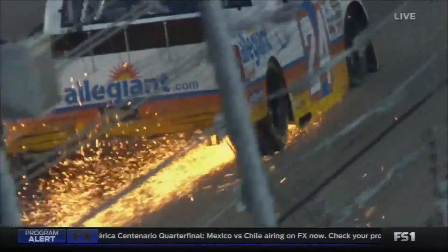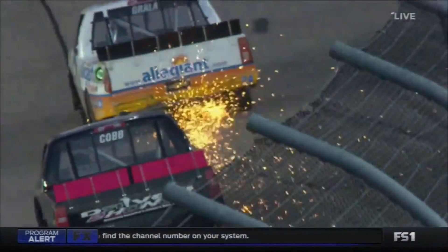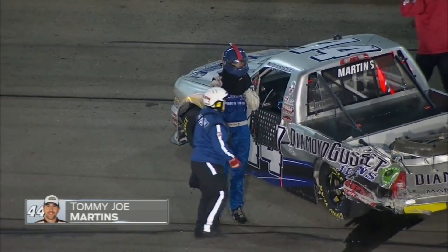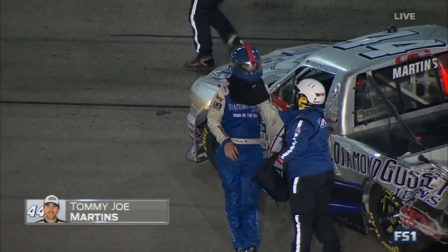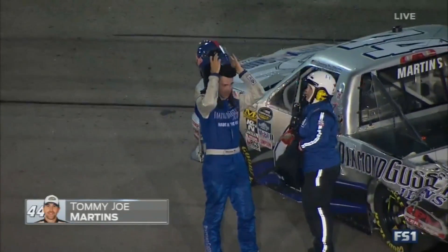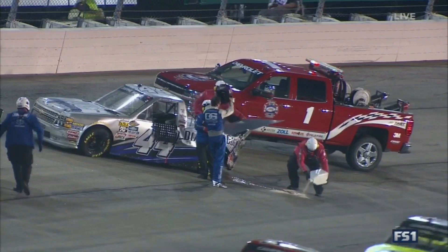There's the rear end damage on that 24 GMS machine. The left rear is down on the 17 truck. Caution on the racetrack with 22 laps to go — Tommy Joe Martins and Derek Scott Jr., both laps down. A lot of damage to that Diamond Gusset Gene Chevrolet for Tommy Joe Martins.